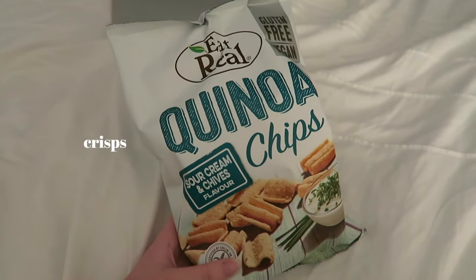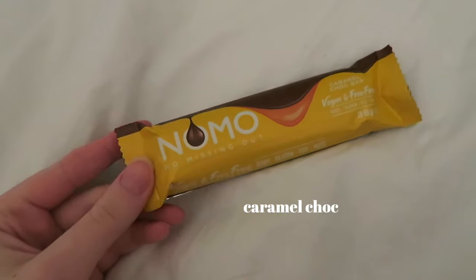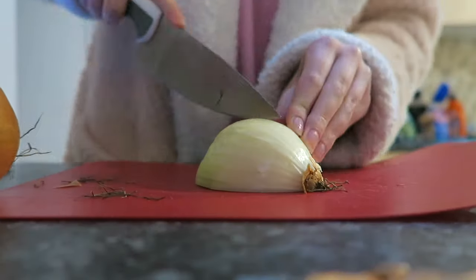These quinoa chips are my favorite — they kind of taste like quavers but they're a bit healthier. Then I'm just having a Nomo bar; this is my all-time favorite chocolate. For dinner I am making a quick and easy chickpea curry.